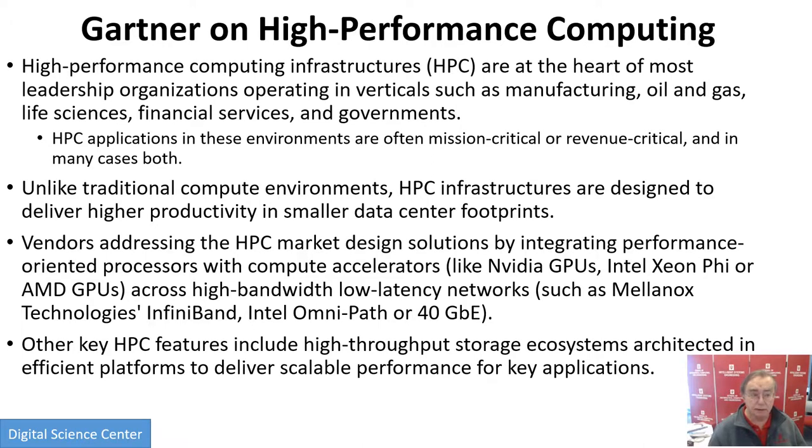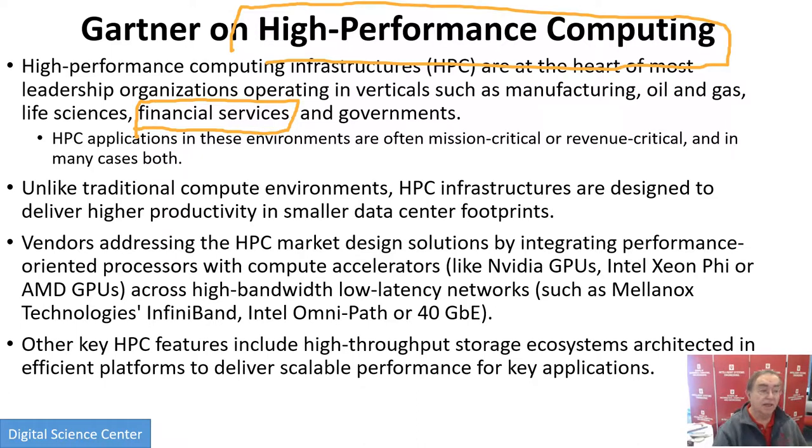HPC stresses its use in manufacturing, simulating things, oil and gas, life sciences, bioinformatics — and uses a lot of HPC. Financial services: calculating the Black-Scholes model to endless detail is very time consuming, and milliseconds matter on the stock market. If you have a little advantage, you can apply it at large scale — you need to be the first. And of course, governments use a lot of HPC for national security, simulating the nuclear stockpile and things like that.